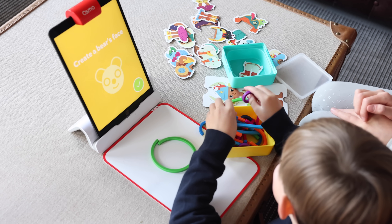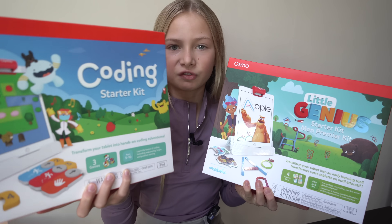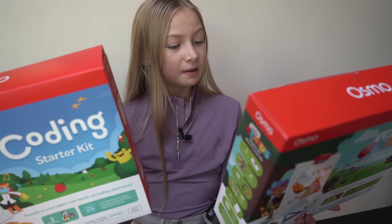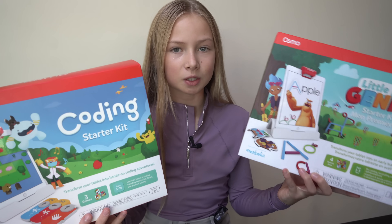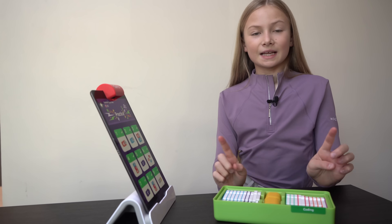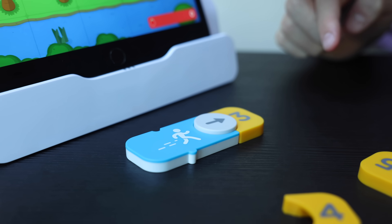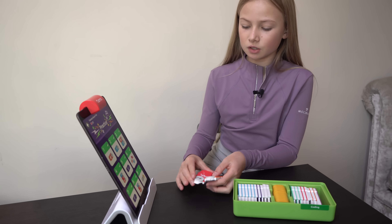These are the two games we're going to be playing today — this one is for my brother and this one is for me. I've got the Coding Starter Kit and he's got the Little Genius Starter Kit. With the Osmo Coding Starter Kit, you get these physical game pieces and each coding block represents an action or command. You can actually spin the arrows around which changes the direction of the command — it's very very cool and unique.